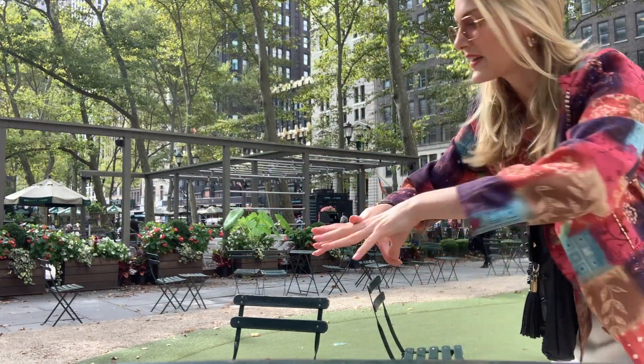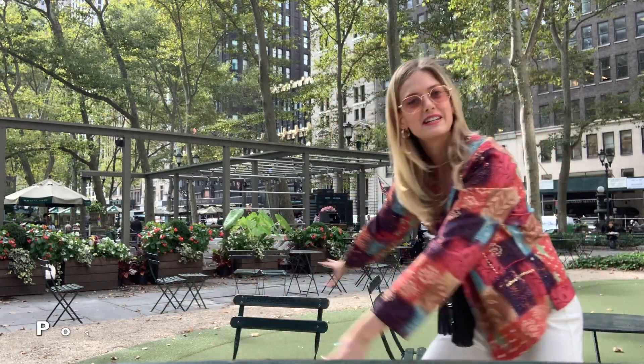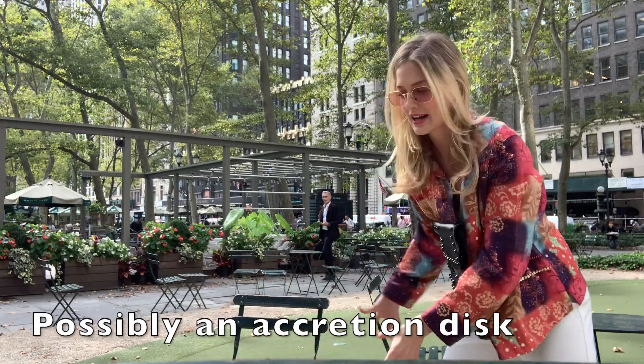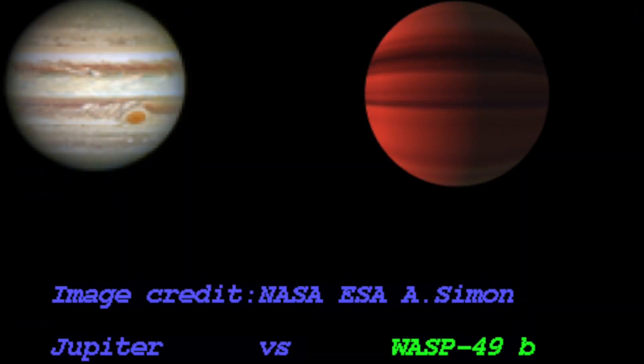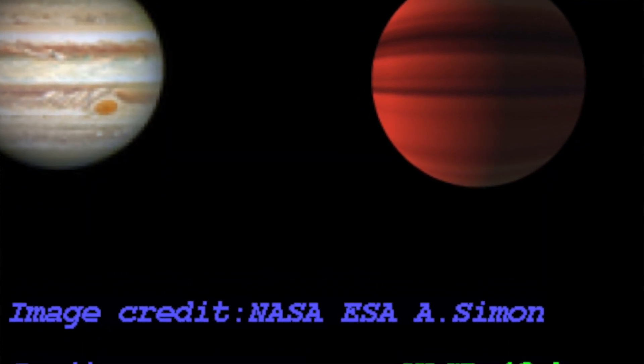The only other option would be that there's some type of accretion disk around the exoplanet, and if that's the case, that's probably what's causing it. But I like to think that it's possibly an exomoon similar to Io — the moon of Jupiter — which would be really cool.